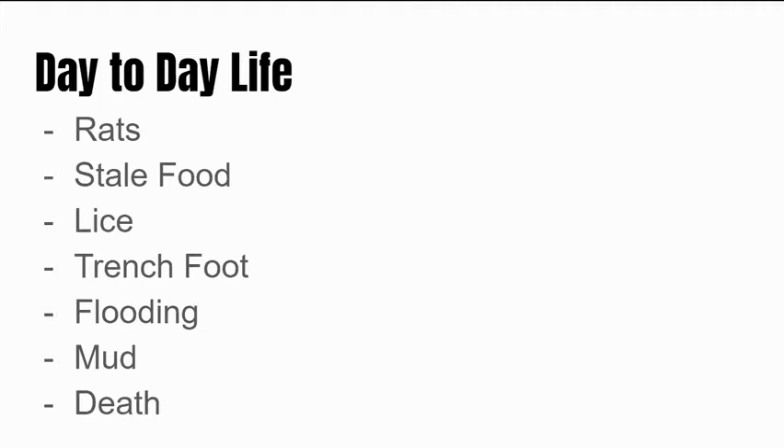First up, we'd like to discuss day-to-day life in the trenches, which included rats, stale food, lice, trench foot, flooding, mud, and death. We're going to explain these a little more, starting with rats.